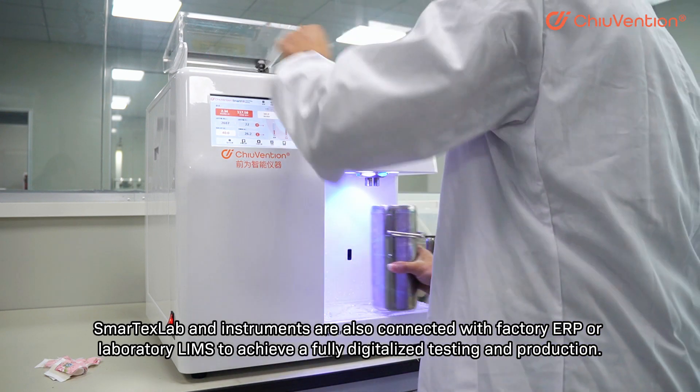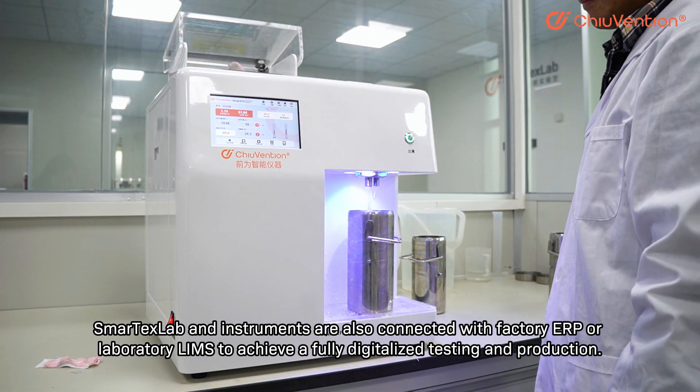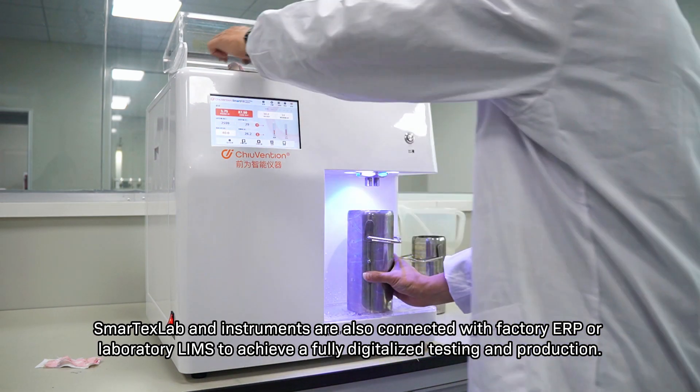SmartTaxLab and instruments are also connected with factory ERP or laboratory LAMS to achieve a fully digitalized testing and production.